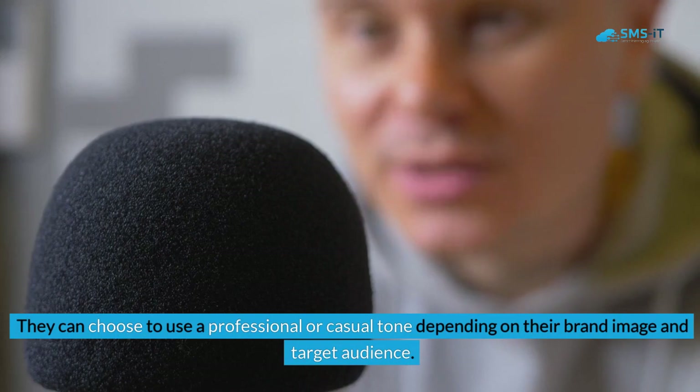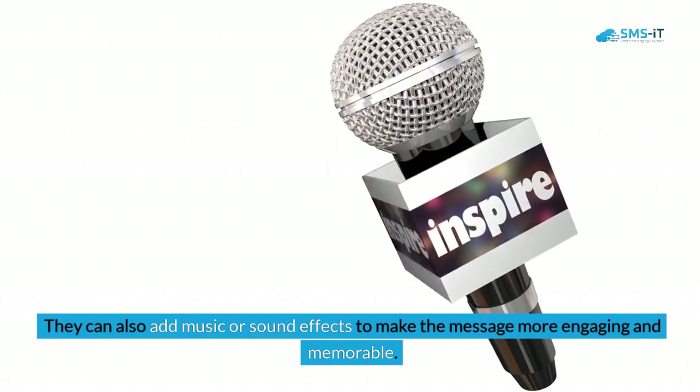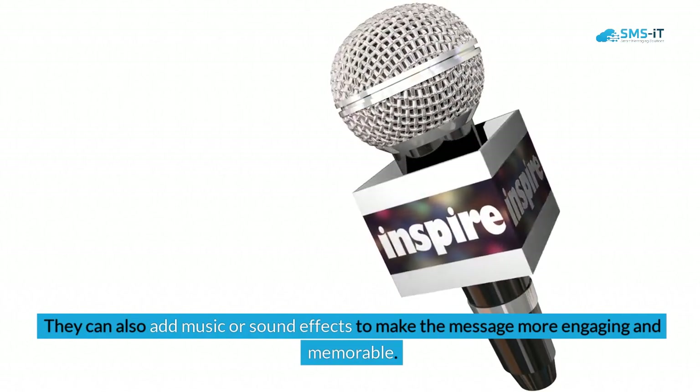Finally, businesses can customize the tone and style of their voice broadcasts. They can choose a professional or casual tone depending on their brand image and target audience. They can also add music or sound effects to make the message more engaging and memorable.